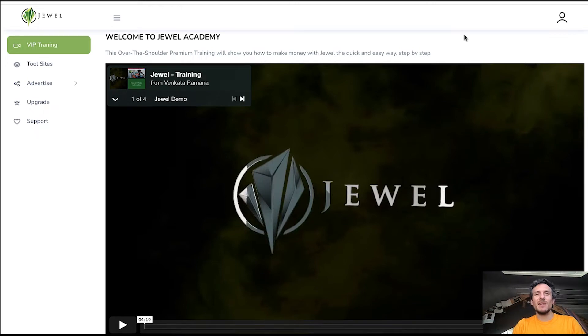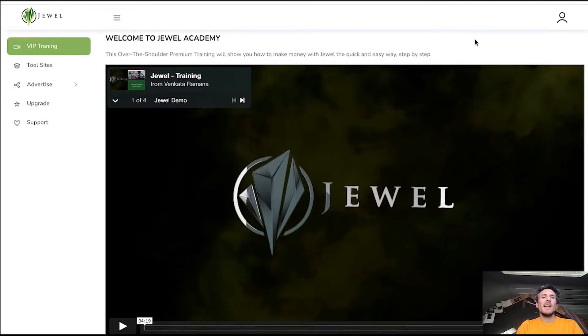Hey guys, I am Max and in today's video I will be reviewing Chewle, which is a brand new product by Venkata Ramana that is launching tomorrow on the 20th of April 2022 at 11am Eastern Standard Time. In a nutshell, what is Chewle all about?